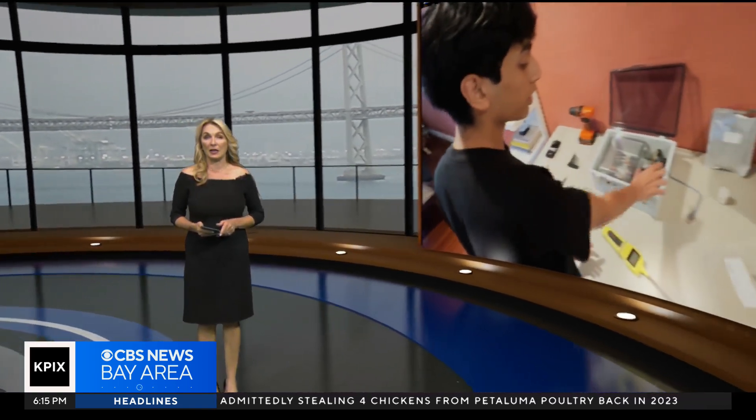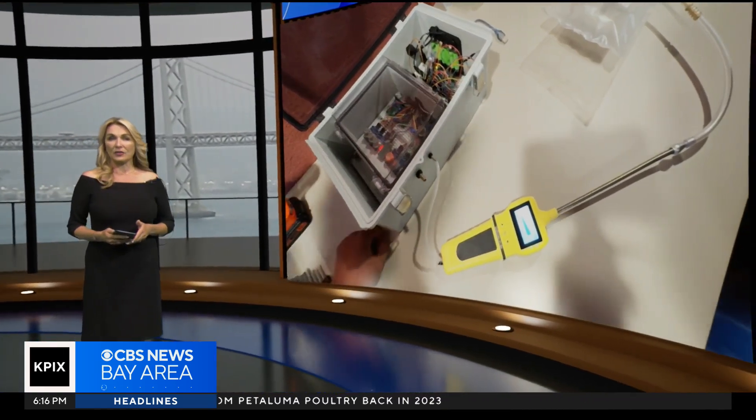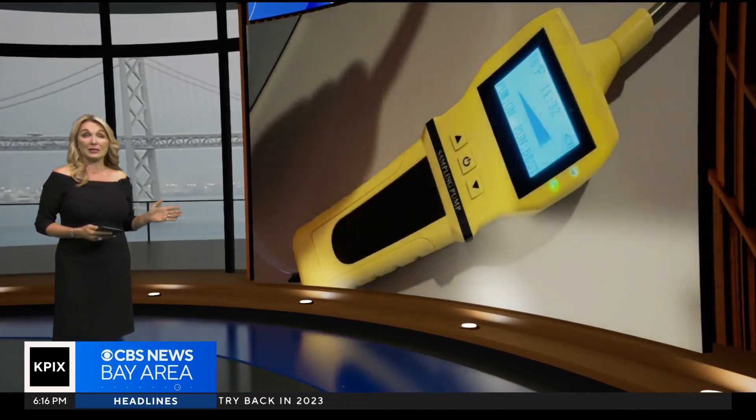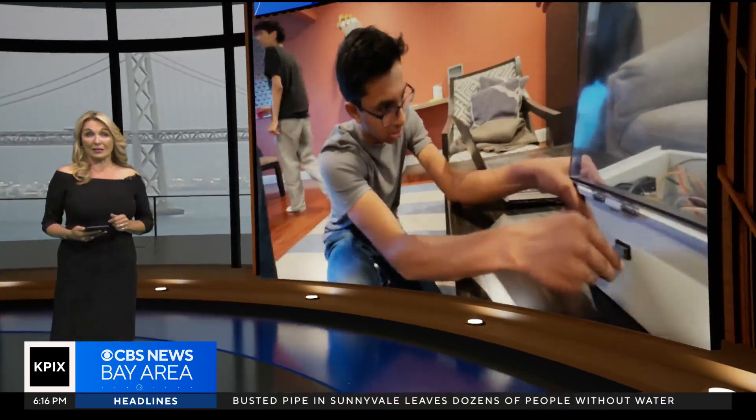When it comes to cancer, the earlier you know you have it, the better chance you have of beating it. That's the idea behind a new portable breath analyzer meant to detect lung cancer with just a few breaths. Kevin Koh shows us how three Bay Area teens created this together and where their device is headed next.